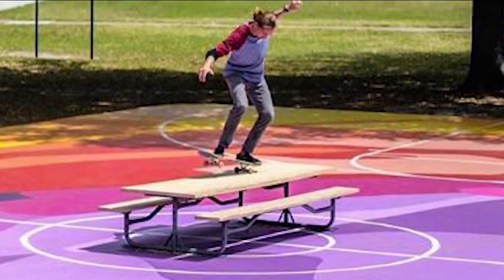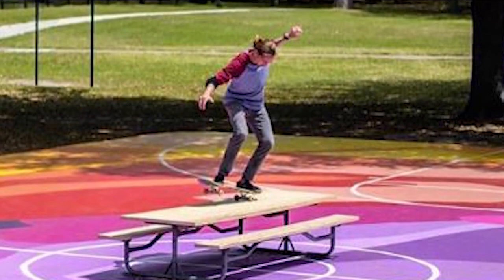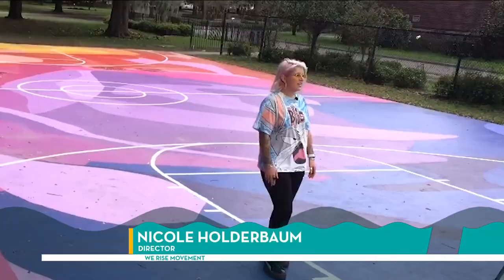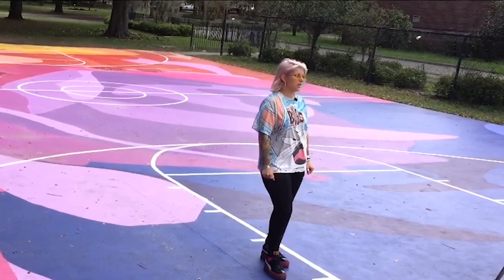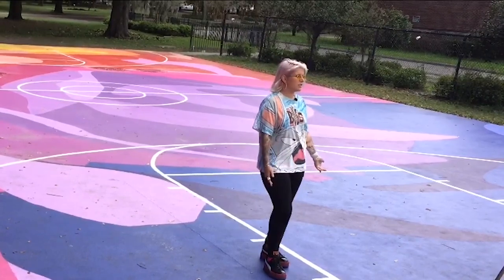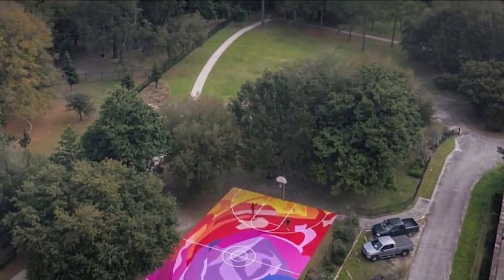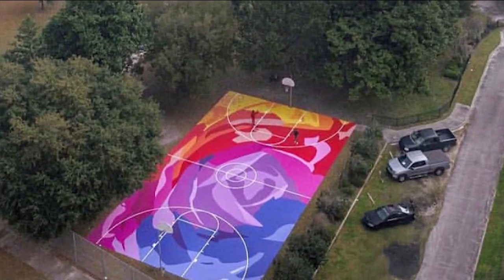The reaction once it was completed? Priceless. A lot of the basketball players were mainly just concerned — they wanted to make sure we were putting the lines back on the court, which of course we were going to do. We want to make sure that the court is able to be used. But once we posted the pictures online, everyone was just super excited and really just grateful to have something like this in Jacksonville. I feel like it promotes a lot of city pride. People are like, yeah, that's in my city — I can go there, I can play there. That's in the park right down the street from my house.